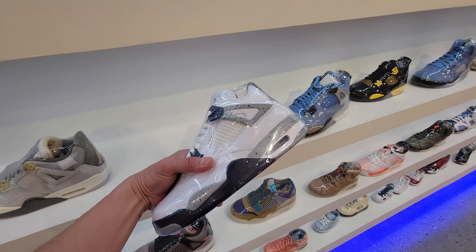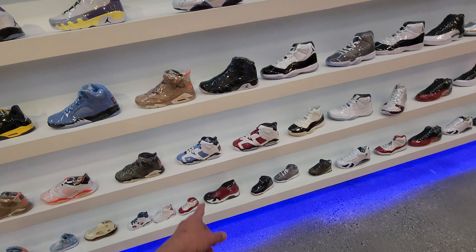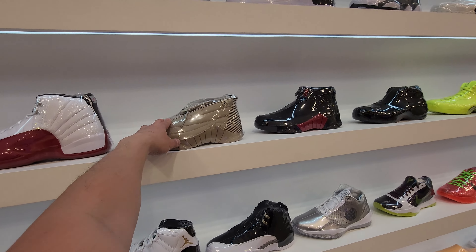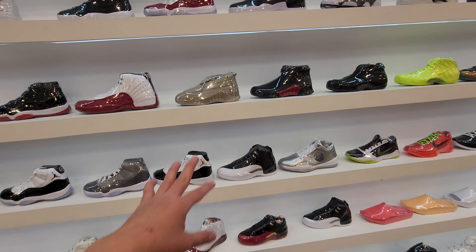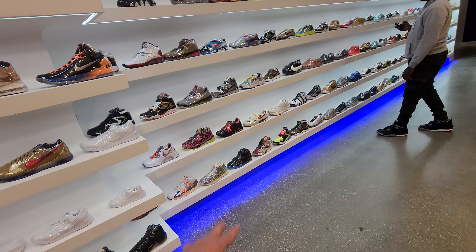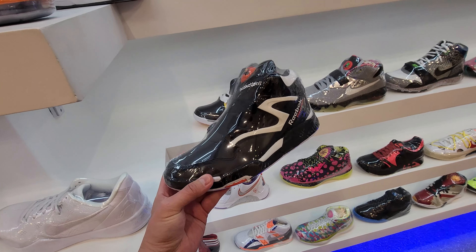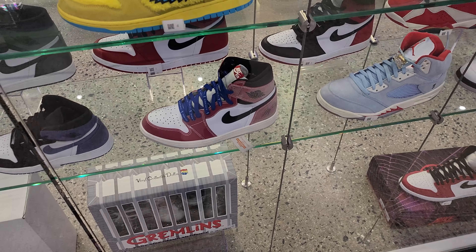Got the White Cement Reimagined, J Balvin Twos, Oreo Fours — selection's just crazy. Saw these at the outlets. Red Cement Twos — selection's just insane. Travis Sixes — ones I don't have; I was hoping to find these used. Got the Billie Eilish 15s right here — I actually have those, but they got wrinkled and creased after the first wear. Kobe's over here. OG colorway right here, Omni Twos — do I have this one?